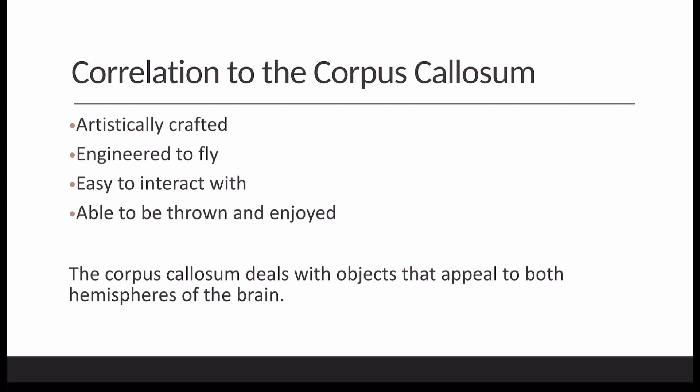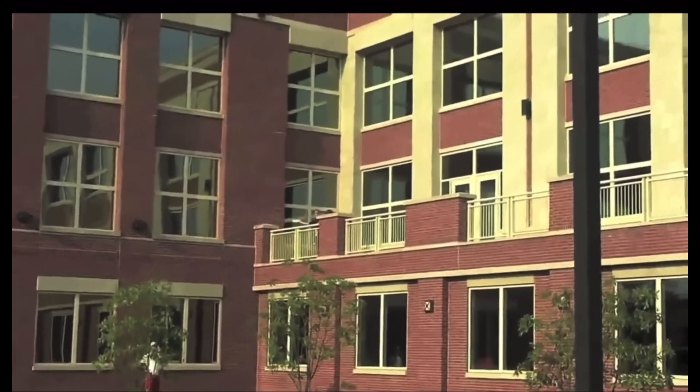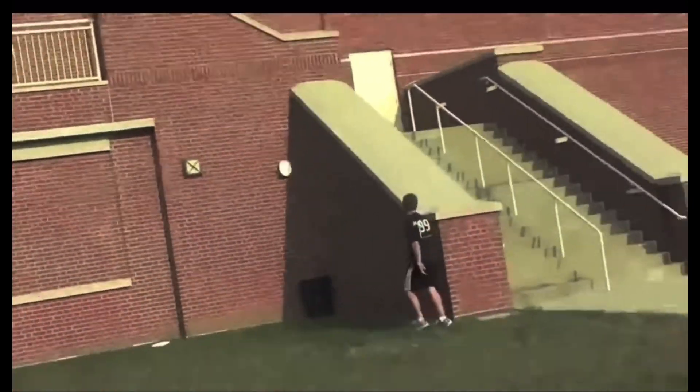Lastly, a frisbee relates to the corpus callosum because it is artistically crafted while also engineered to fly. It is also very easy to interact with and able to be enjoyed between humans.